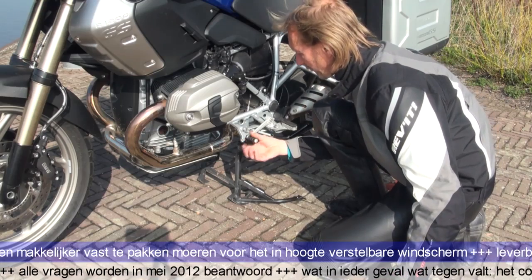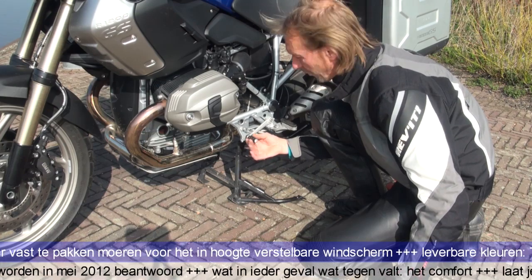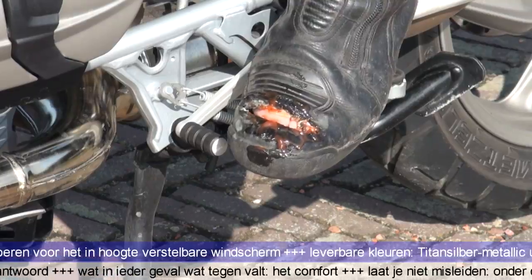Nog zo slim dit type, is dat dit rond kan draaien, wat slijtaantje van je laars voorkomt. Dit komt dus door andere motoren.